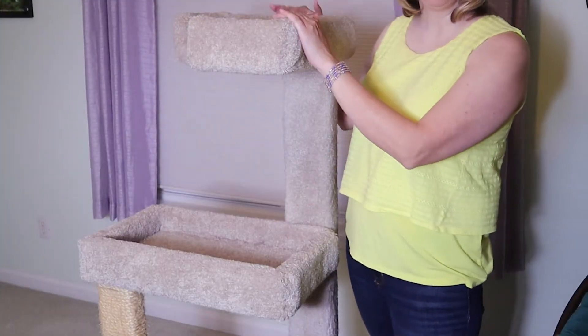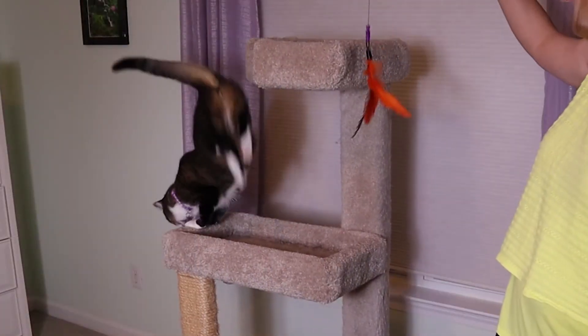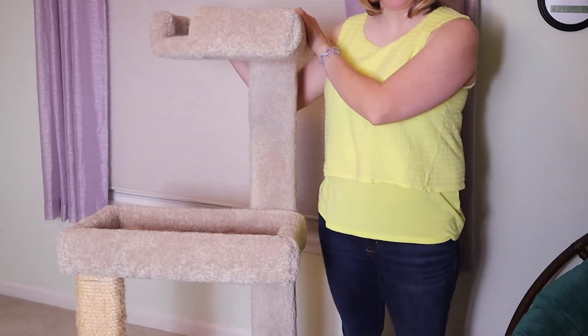When I went cat tree shopping, I made sure that this was very sturdy because I knew my cat would bound up and down. And I also made sure the carpet was on pretty solid — like I couldn't easily peel it off. It's made pretty well; you can see it's pretty sturdy.